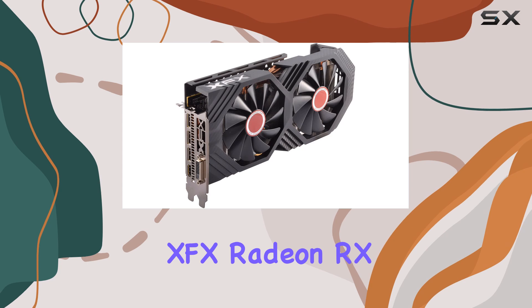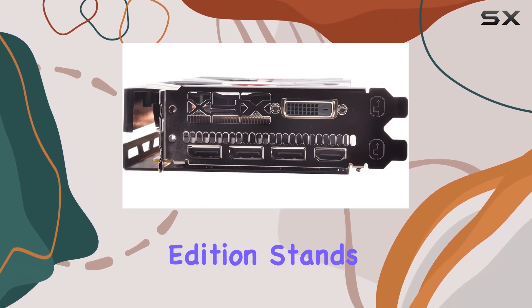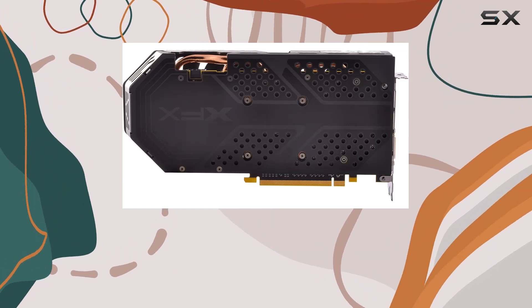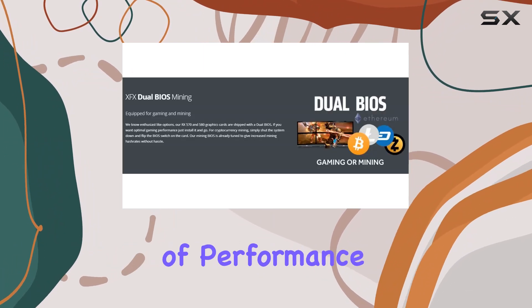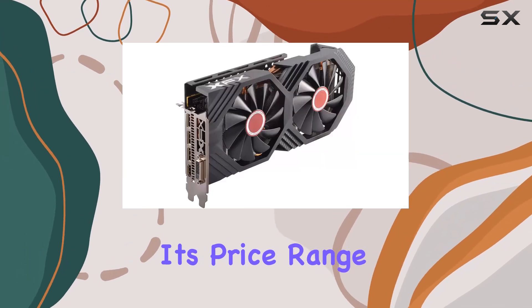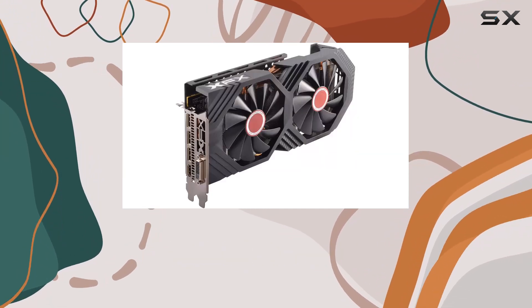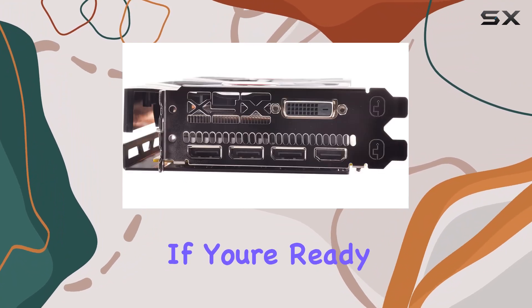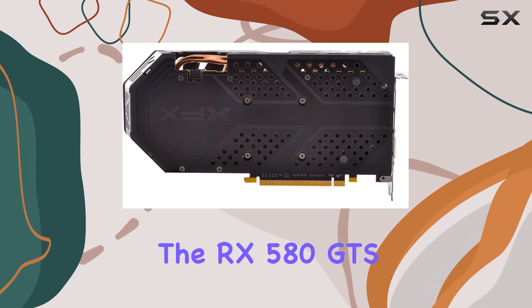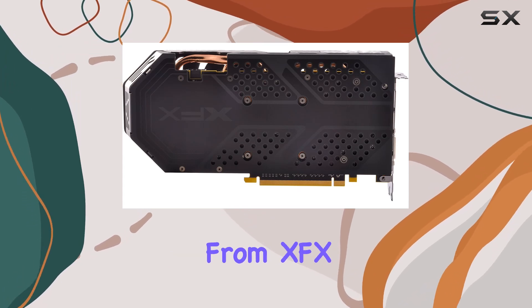In conclusion, the XFX Radeon RX 580 GTS Black Edition stands as a formidable choice for gamers looking to upgrade their rig without breaking the bank. Its combination of performance, features, and reliability make it a top contender in its price range, offering excellent value for both casual and enthusiast gamers alike. If you're ready to take your gaming experience to the next level, look no further than the RX 580 GTS Black Edition from XFX.